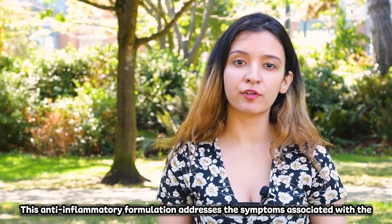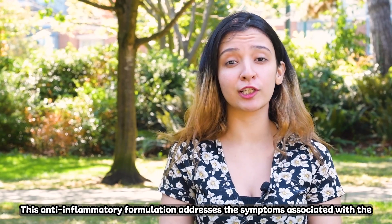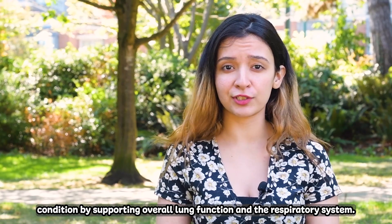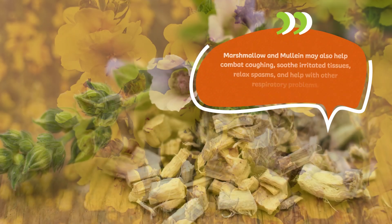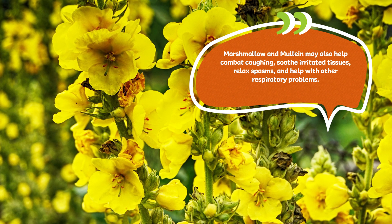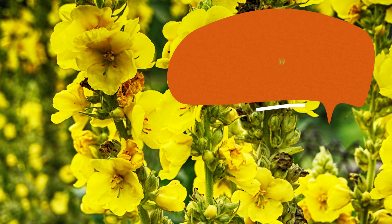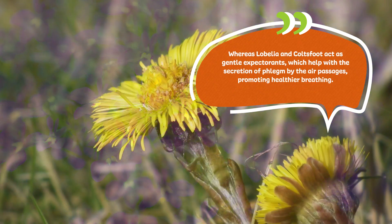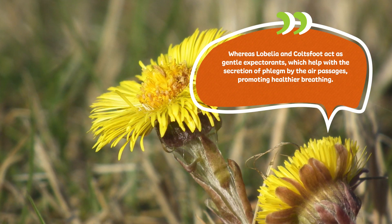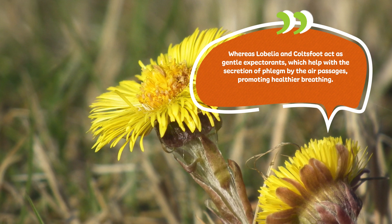This anti-inflammatory formulation addresses the symptoms associated with the condition by supporting overall lung function and the respiratory system. Herbs like marshmallow and mullein may also help combat coughing, soothe irritated tissues, relax spasms, and help with other respiratory problems. Whereas lobelia and coltsfoot act as gentle expectorants, which help with the secretion of mucus by the air passages, promoting healthier breathing.